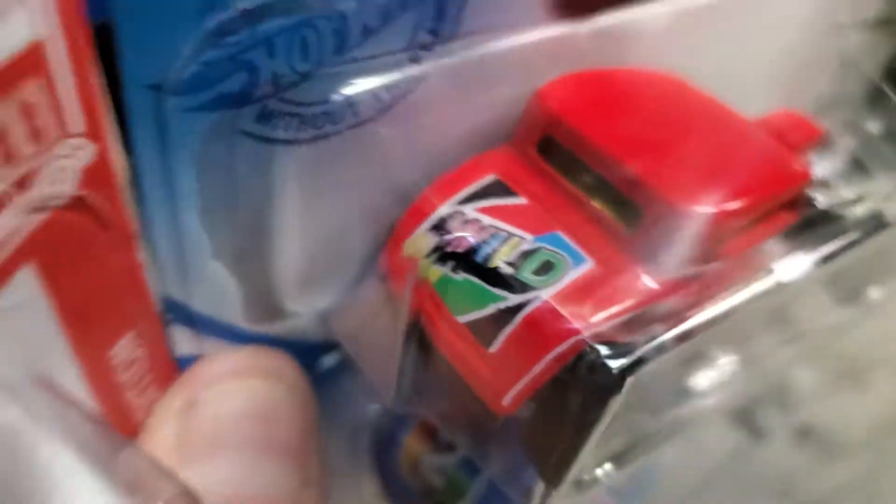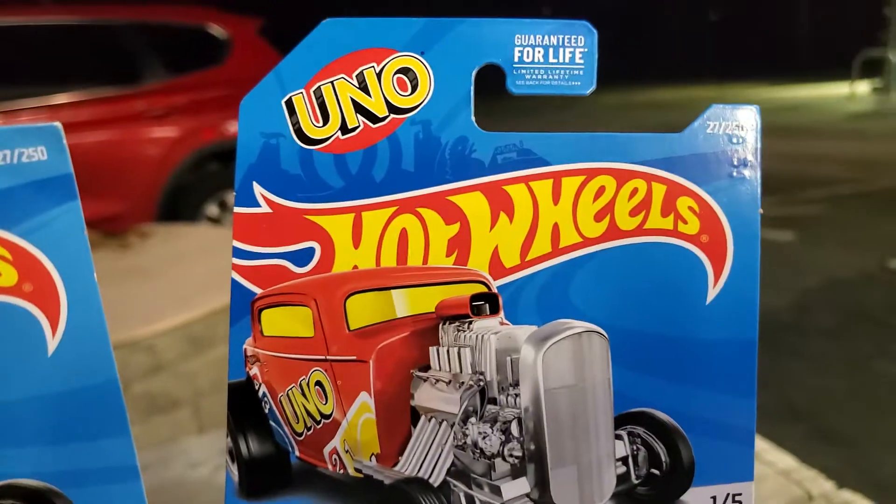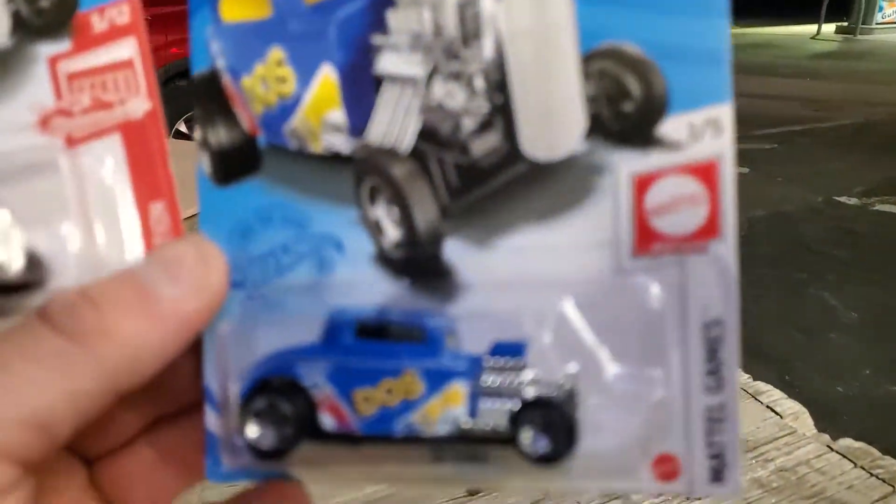This is how they released it initially. This is the Uno's Edition, with a wild card on the trunk — or rumble seat. This is the recolor; instead of Uno, it says Dos.